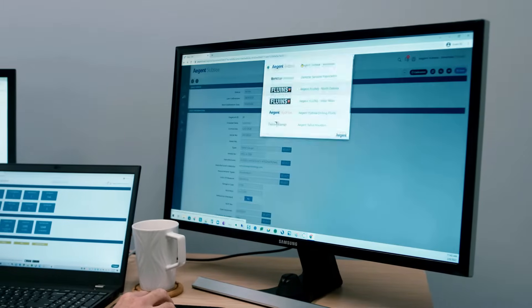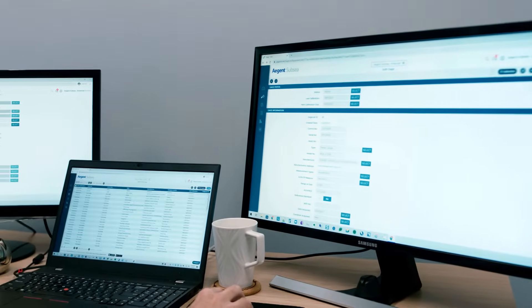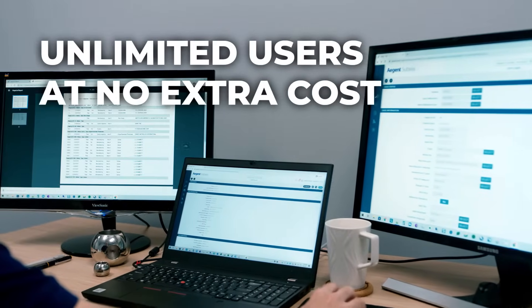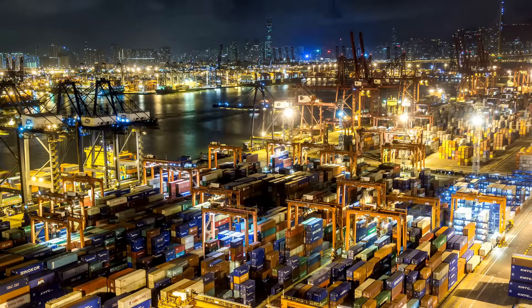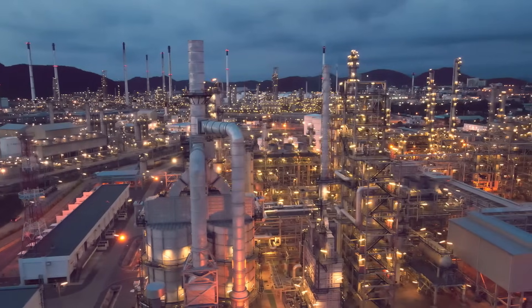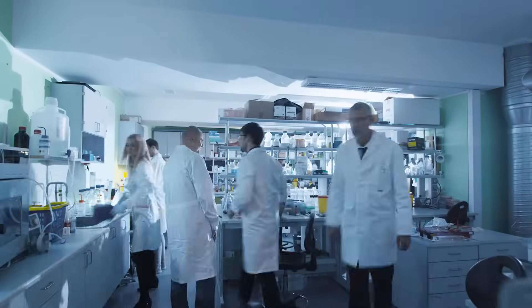Instead of charging you for seat licenses, Gageless lets you add unlimited users for free. Seriously, you can add as many users as you like and it won't cost you a penny more. At Gageless, we charge by the number of tools you manage, not by the number of people who use it. So we can meet the calibration needs of any organization, no matter how big or how small.